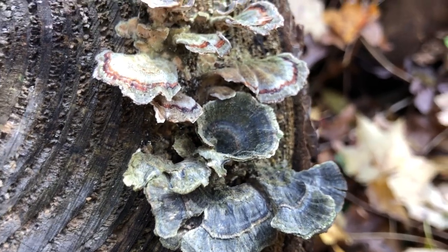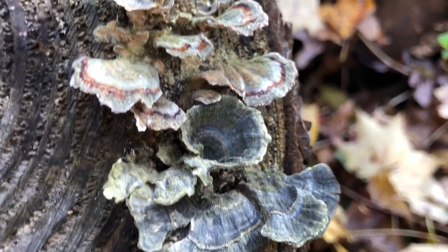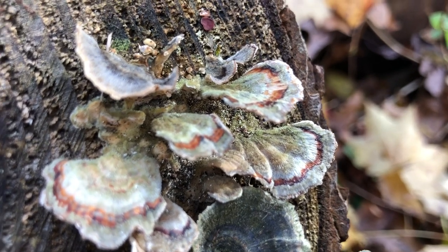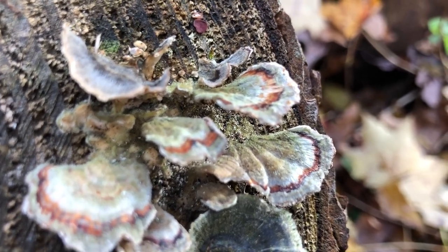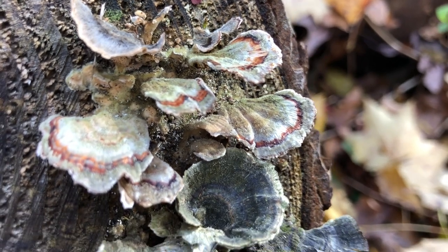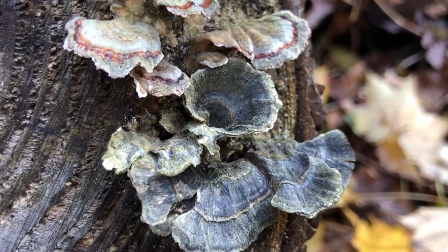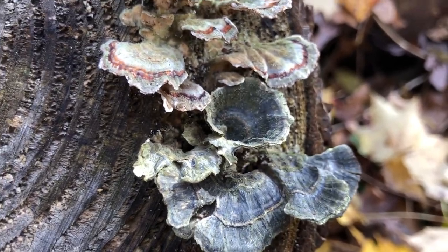The turkey tail is one of the most beautiful mushrooms, and it's really fun to find it so close to Thanksgiving. These have great medicinal use, and I don't often see the blue-green variety here, so I'm definitely going to snag some of this.